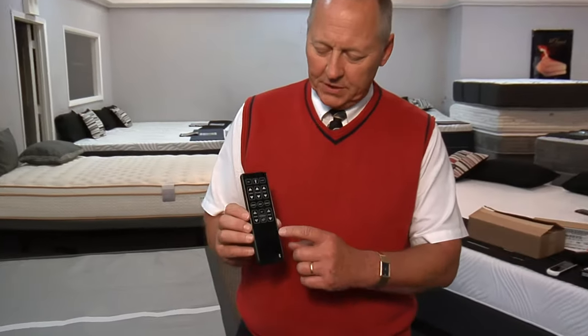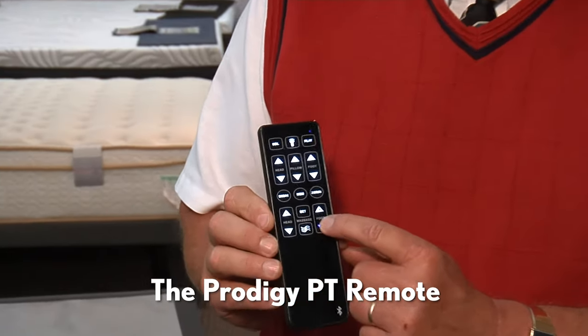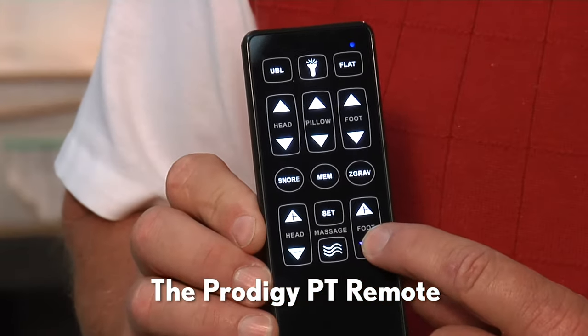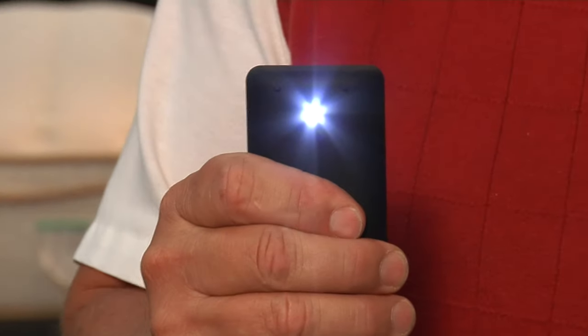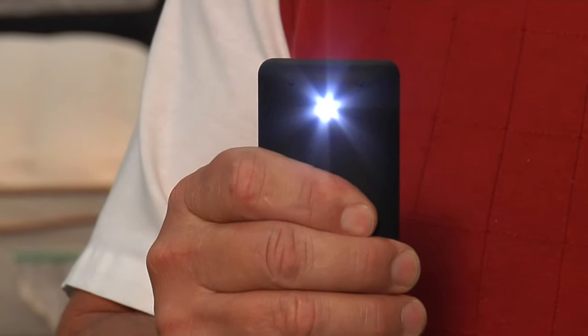One of the best features of the remote is that if you touch any of the buttons, the remote lights everything up. There's also a nifty flashlight function that will help you move around your bedroom late at night.